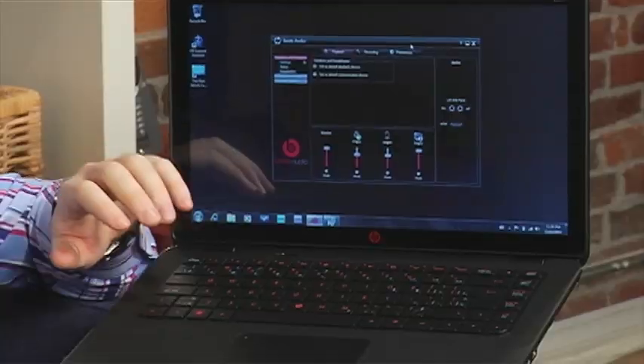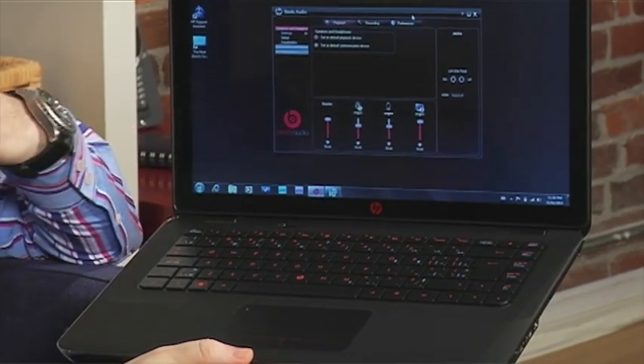Starting price around a thousand dollars. You're looking at the Intel Core processor — it's the i3 that comes in this version. You can upgrade that to the i5 or the i7.